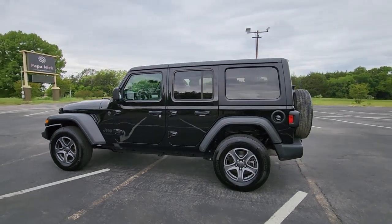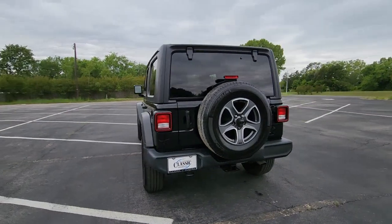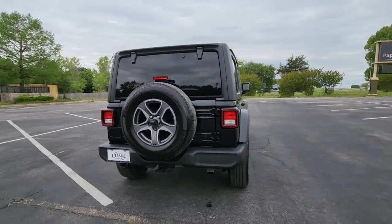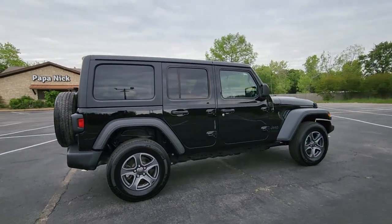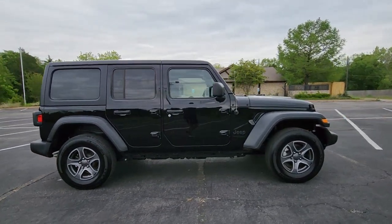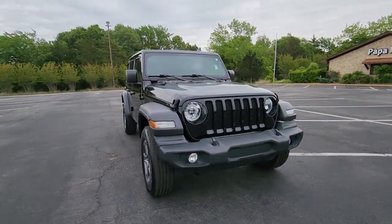Picture yourself in the 2022 Jeep Wrangler. With less than 20,000 miles on the odometer, this vehicle provides excellent value. The Jeep Wrangler — the rugged and iconic adventure-loving, four-wheel drive, open-air SUV with the power and capabilities you need for your outdoor lifestyle.